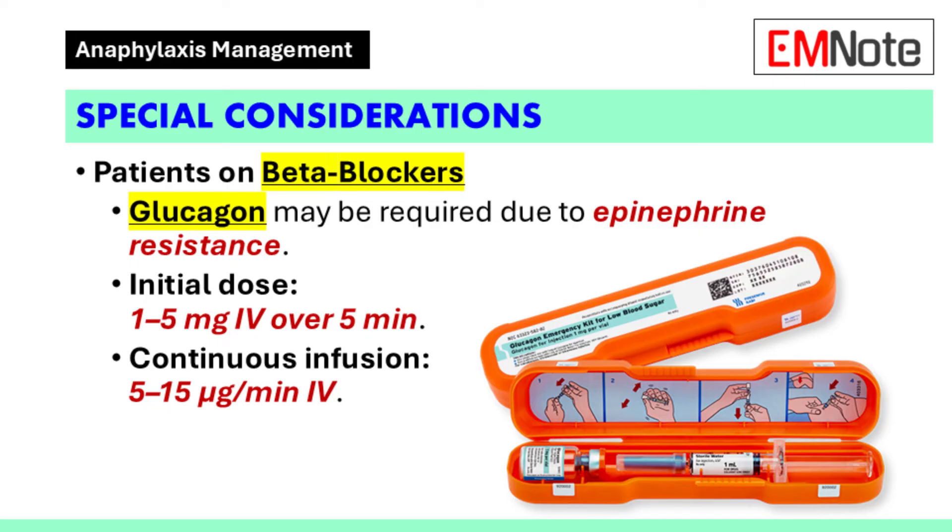Glucagon may be beneficial for epinephrine-resistant anaphylactic shock in patients taking beta blockers. It should be used in addition to epinephrine, not as a substitute. The recommended dose is 1 to 5 milligrams intravenously over 5 minutes, followed by a continuous infusion of 5 to 15 micrograms per minute.